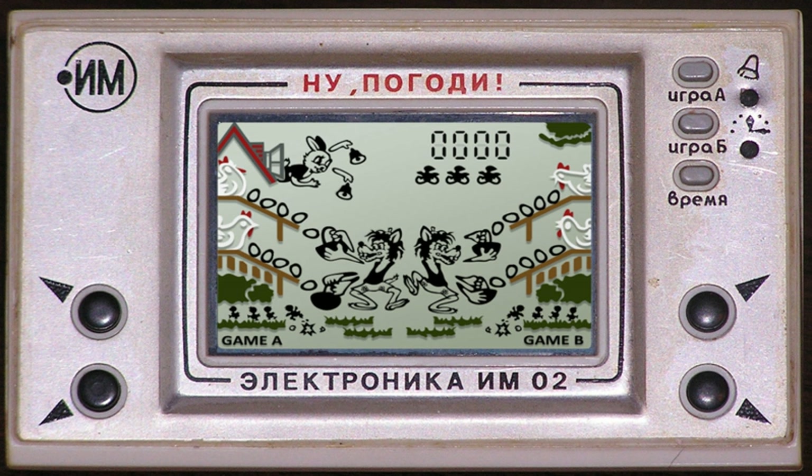The games included are: Manhole, Fire, Octopus, and Oil Panic. Also included are several unlockable images of games that can be examined but not played, such as Ball, Boxing, Chef, Fire Attack, Flagman, Helmet, Judge, Lion, Manhole, Mario's Cement Factory, Octopus, Parachute, Turtle Bridge, and Vermin.